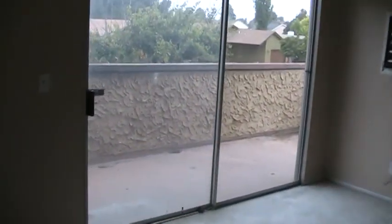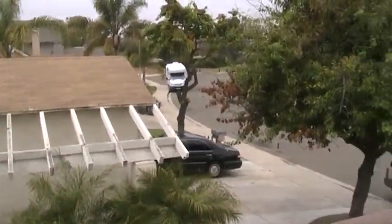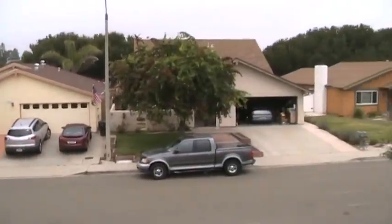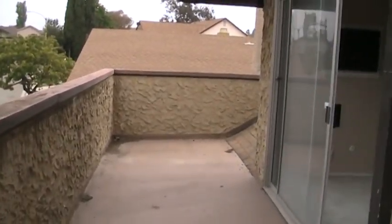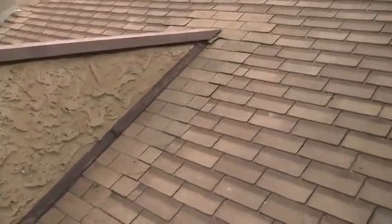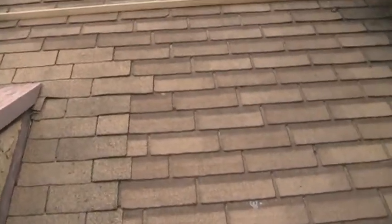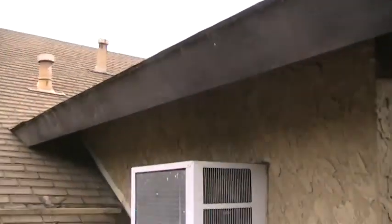And you have a balcony off the front of the master bedroom. It's a good-sized balcony with a nice breeze. It's a nice, quiet street and a nice neighborhood. The home does need some cosmetic repairs.